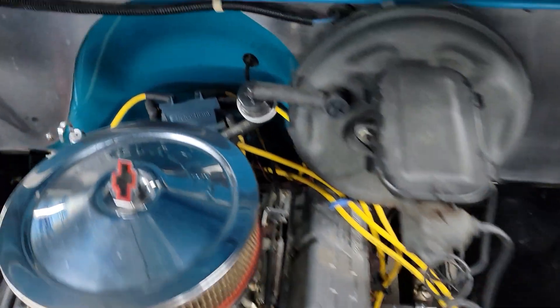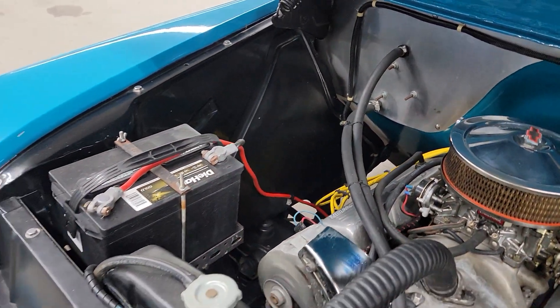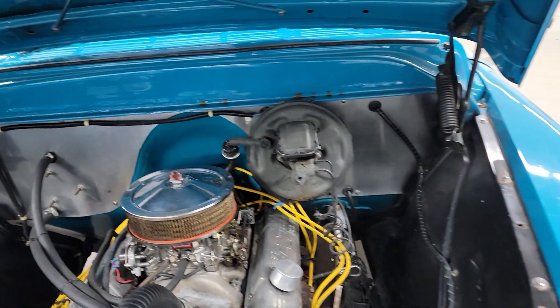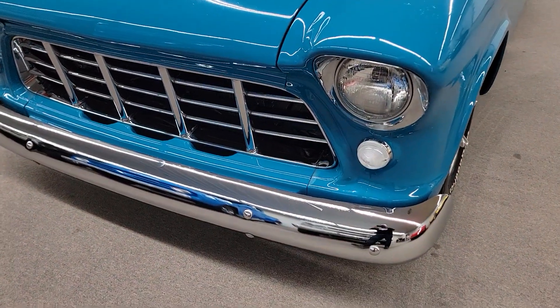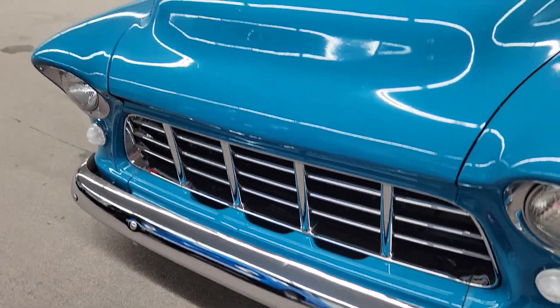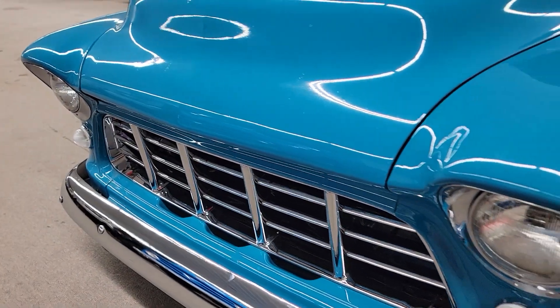Good and strong. It's got an ACI distributor in it. Looks like the heater's hooked up. Die-hard battery. New grille, looks like a new bumper's been put on the truck. Headlight bezels are in nice condition.